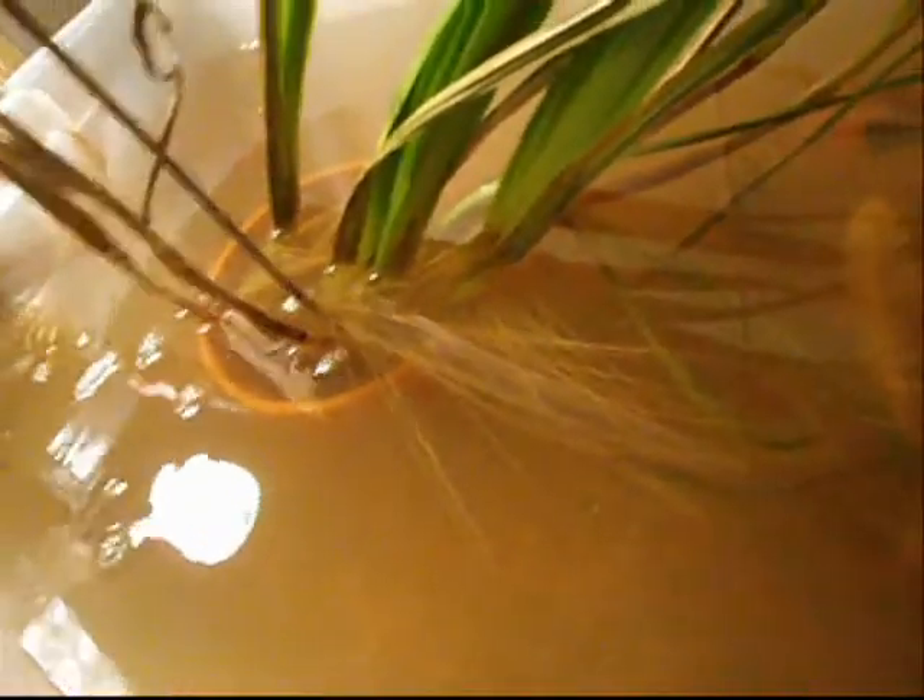My mom bought some koi for her pond at the start of the summer, and they had a gazillion babies. These things breed like crazy, they're easy to take care of, and they're real sturdy fish. The only thing I heard is that they taste kind of bad, but when you don't have food and you've got big fish like this to eat, why not?